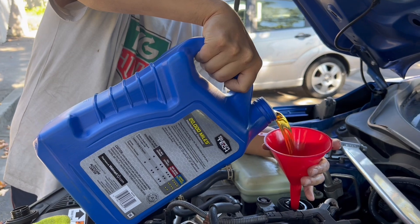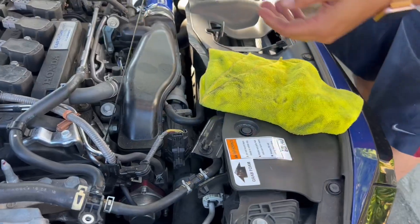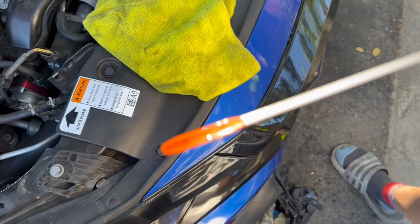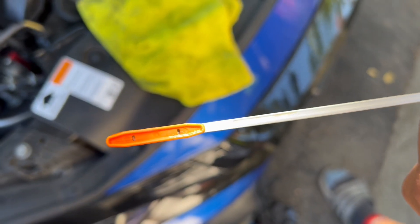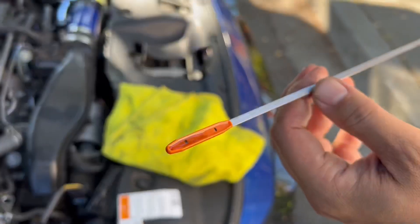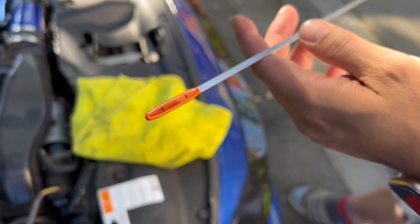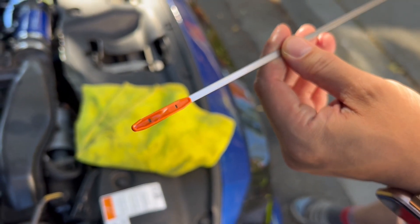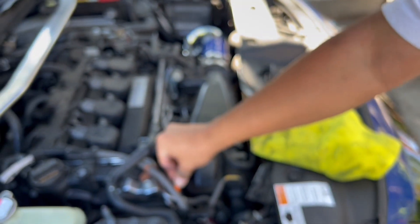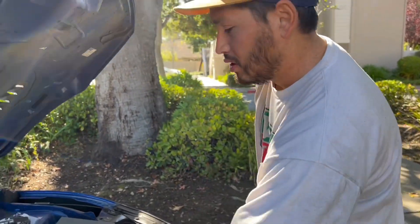All right, so I'm just filling up now. I'm going to put 3.5 quarts in, then we'll start the engine, drive it off the ramps, and recheck the oil level again. Okay, let's check our oil level. If you look at it — it's hard to see because of the orange dipstick — but we're right in the middle for our oil level, so we are good to go.